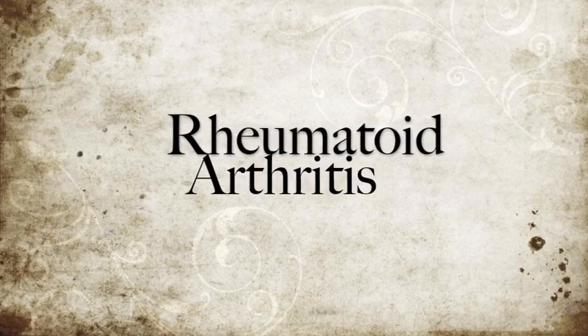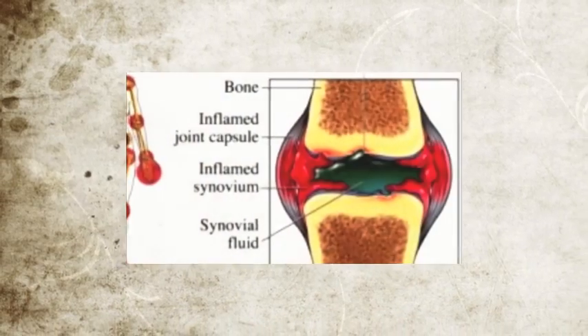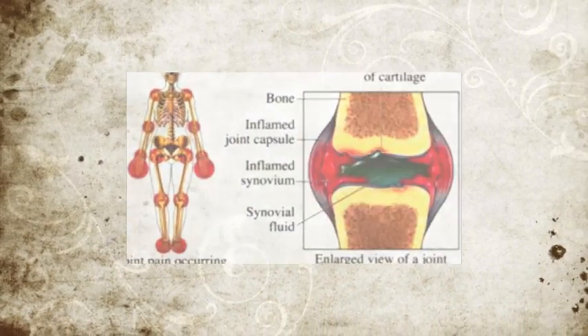Rheumatoid arthritis is one of the most common and serious forms of arthritis. RA is most commonly known as a chronic disease, mainly characterized by the inflammation of the lining or synovium of various joints. It can lead to long-term joint damage, resulting in chronic pain, loss of function, and disability. RA affects more than 1.3 million Americans.